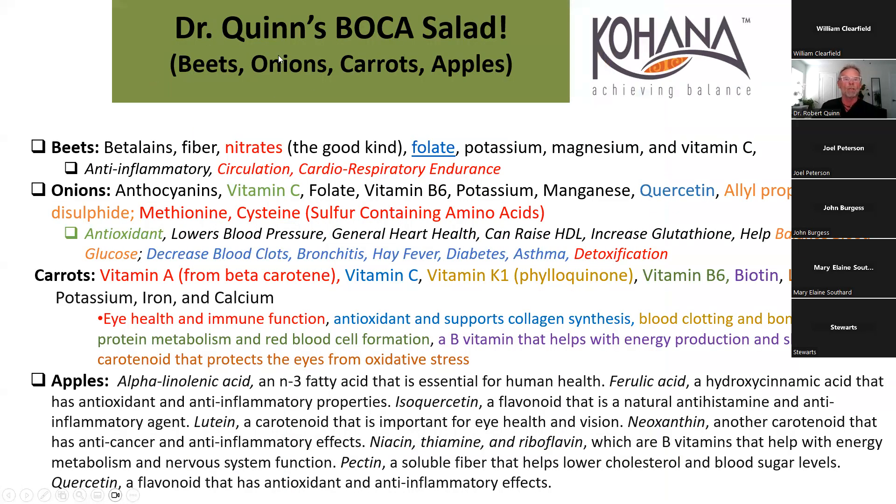So what's in this thing and what do they do? Beets contain betalains - fiber, nitrates, folate, potassium, and more. I started out going through each ingredient in red noting what it does, but that got overwhelming. The nitrates alone do tremendous things, and we'll go into the benefits of each ingredient.